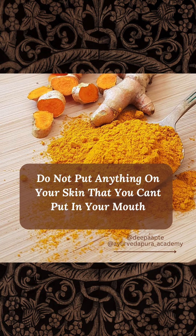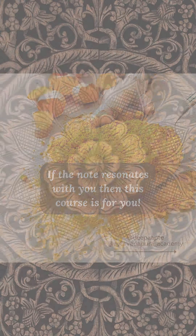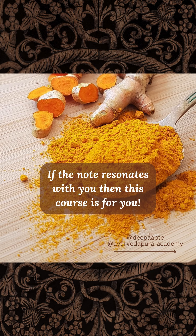Do not put anything on your skin that you can't put in your mouth. If that note resonates with you, then this course is for you.